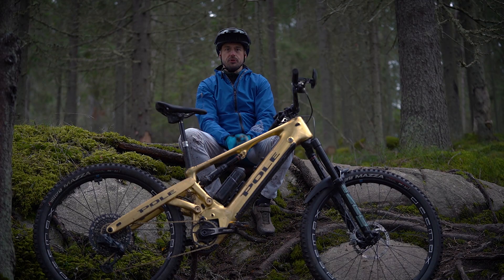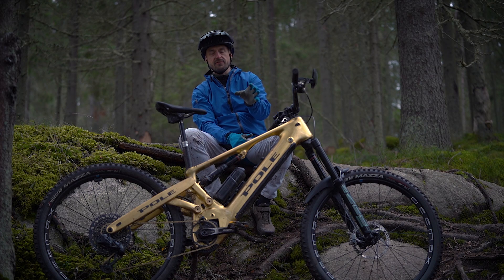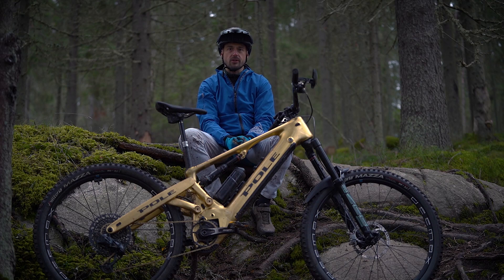Hello! Here we have the new Voima with Bosch motor and 750 watt-hour battery. Let's go into it.